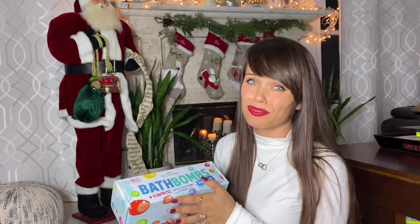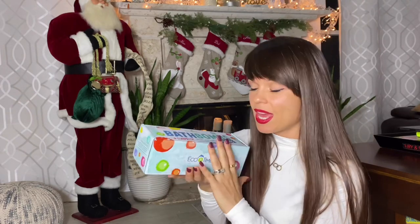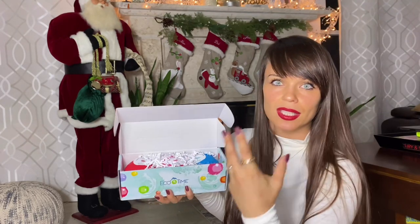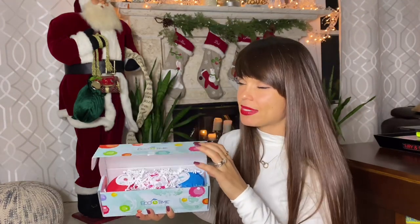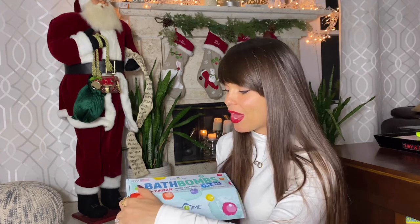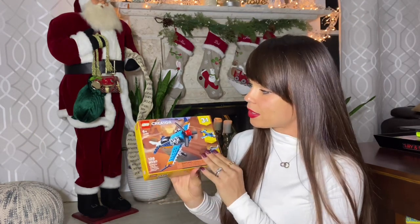Bath bombs are a really good stocking stuffer. Mine are from Eco Time, made in the United States, and they come with dinosaurs inside. They come as a set of three and they're pretty big. I haven't decided if I'll put all of them in at the same time or save one as a surprise. One thing to be mindful of — I had some dinosaur bath bombs in the past that were super bright colors and stained my bathtub, so don't buy extra bright colors. These appear to be more pastel, which is why I went with them.